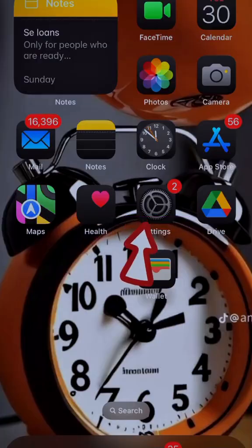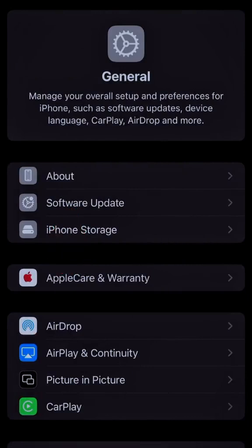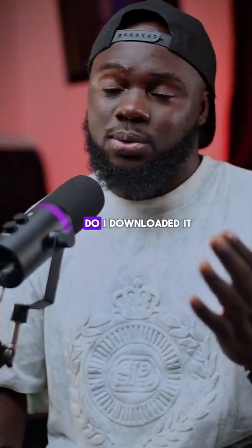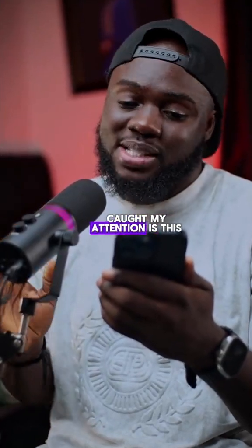On my iPhone I went to Settings, came down to General, then clicked on Software Updates. I turned on automatic updates and realized that the iOS 18 public beta is available. So I downloaded it.